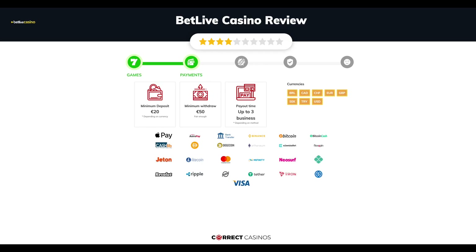Chapter 2: Payments. The minimum deposit amount at Bet Live Casino is just 20 euros and the minimum cash out amount is 50 euros, which may vary depending on your currency. The usual cash out time is up to three business days, though this also depends on the selected withdrawal method.